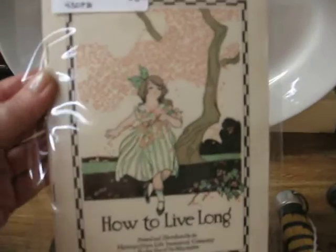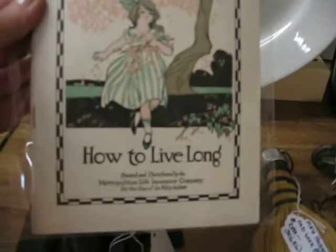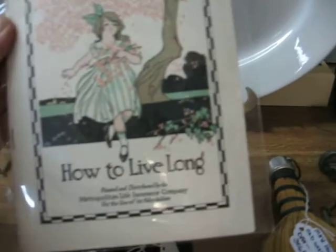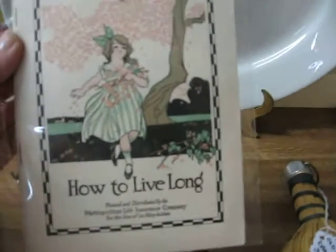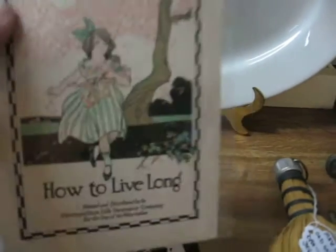Here's a great little piece — it's a booklet in very good condition. It has a copyright date of 1916, so that makes it almost a hundred years old. It's put out by the Metropolitan Life Insurance Company and is entitled How to Live Long. It's got rules in there for living long, and you will find that extremely interesting — I know I did.